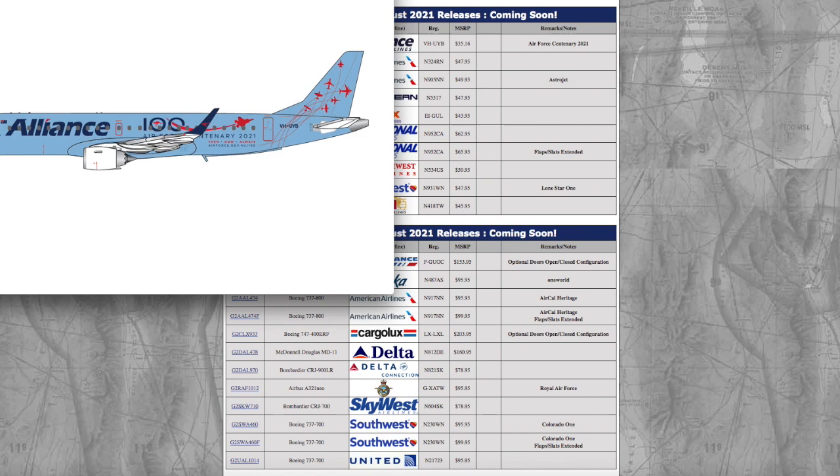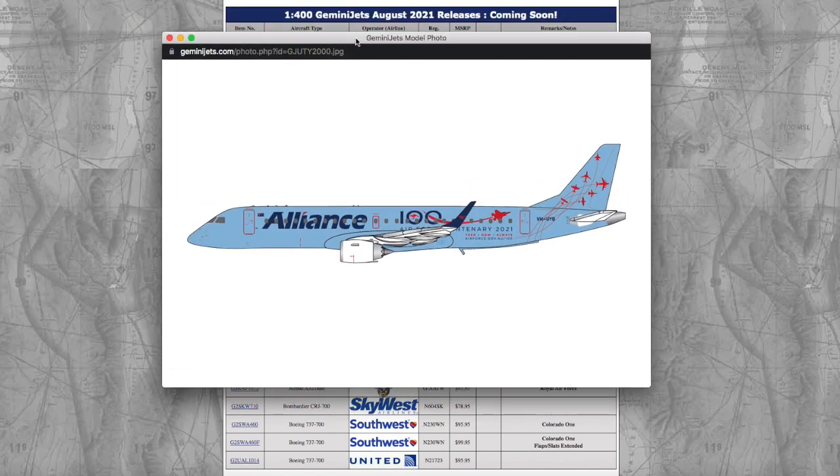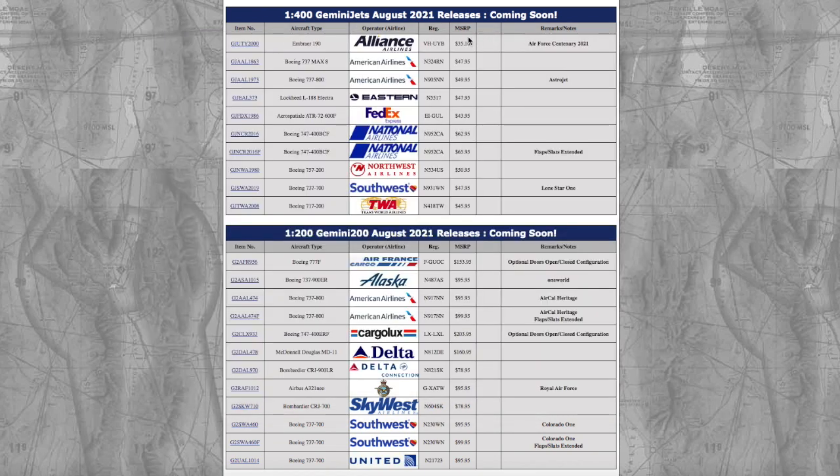It looks pretty nice — I don't need it. Registration is Victor Hotel Uniform Yankee Bravo and the price is $35.16. Now Gemini Jets have once again raised their prices for these models, and that's just basic Gemini — they've been slowly raising their prices for years now. $35 for an E190 is a bit pricey.